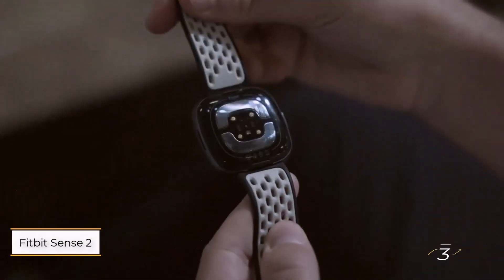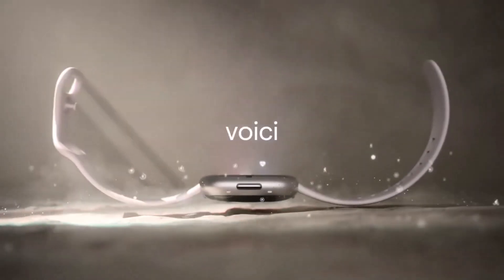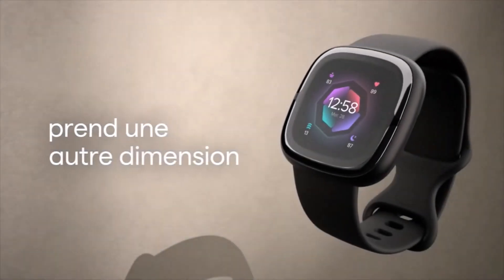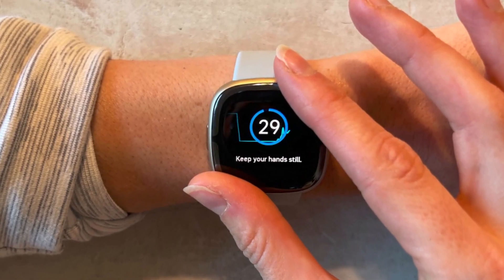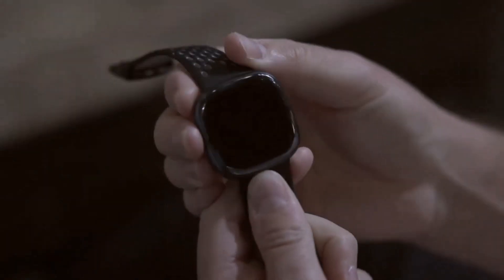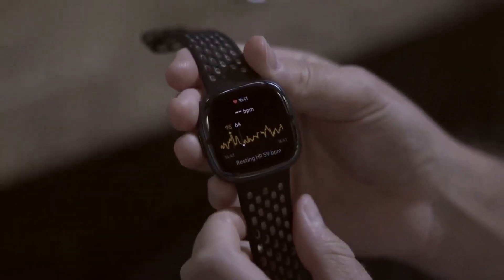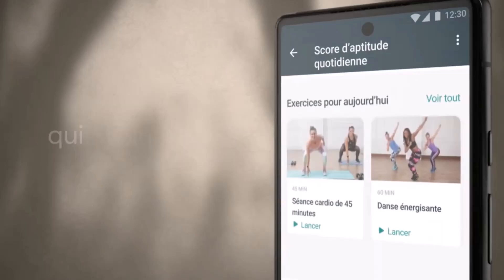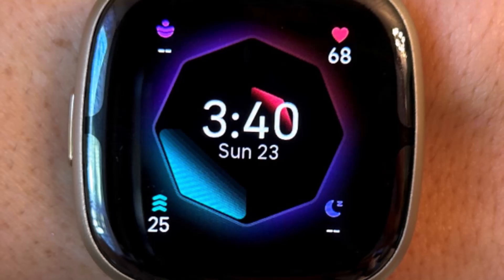Number 3: Fitbit Sense 2 is a strong choice for anyone seeking advanced health tracking, especially if you're willing to pay for Fitbit Premium. While it doesn't offer SpO2 spot checks, it automatically records blood oxygen levels during sleep and syncs the data to the Fitbit app, providing long-term insights ideal for monitoring conditions like sleep apnea. This data can also be exported to share with your doctor, a feature many competitors lack. Beyond SpO2, the Sense 2 tracks irregular heart rhythms with ECG and passive monitoring, and measures HRV for recovery.